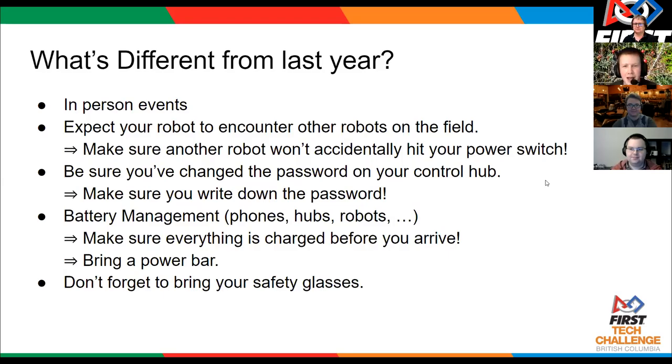Another thing that didn't come up last year at all is that your control hub has a specific password, and it should be changed and you should remember this password. When you're just by yourself it doesn't make any difference, but when you have multiple robots on the same field, there can be some confusion with connecting to the wrong control hub.